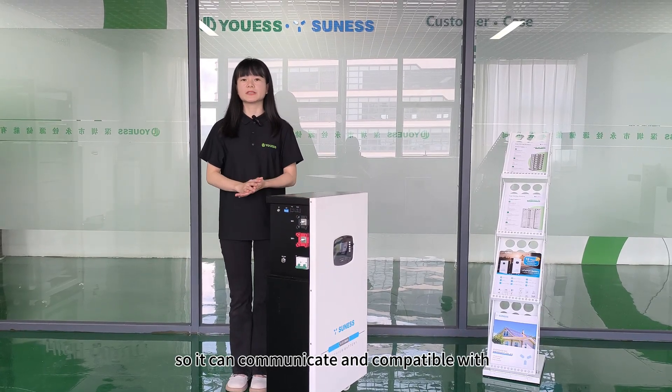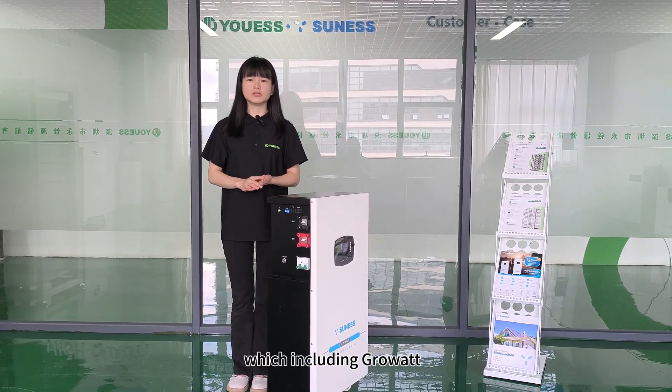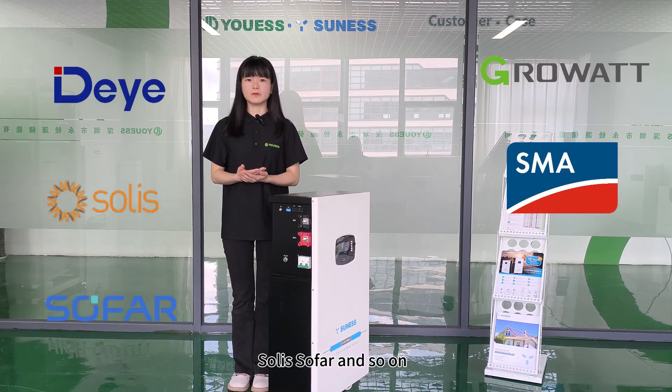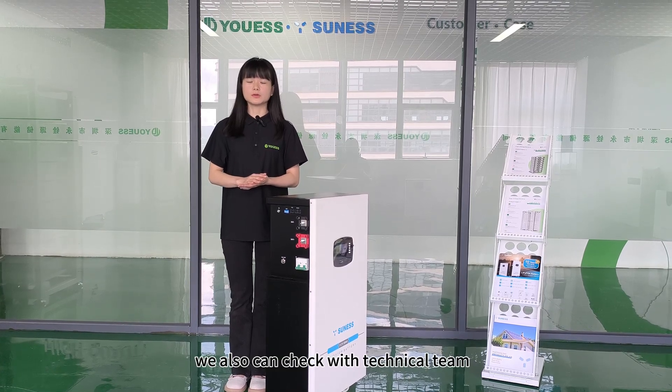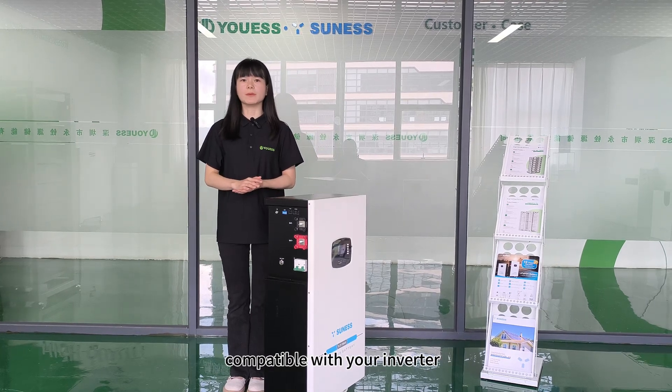With the RS-485 port, it can communicate and be compatible with most brands of inverters, including Growatt, DEYE, SMA, Solis, and so on. Or you can tell us the brand of your inverter and we can check with our technology team whether this battery can communicate and be compatible with your inverter.